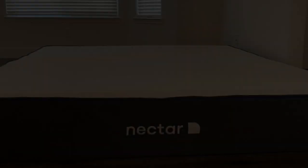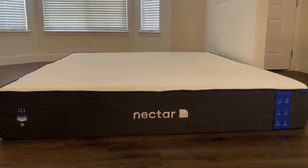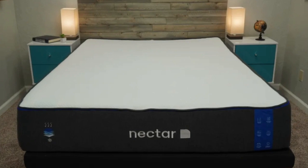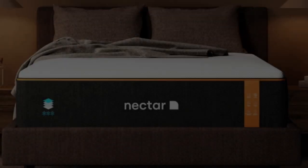Number 1. Who it's best for: value seekers, people who want an extended full-year sleep trial, and shoppers who want a memory foam mattress for their rental.